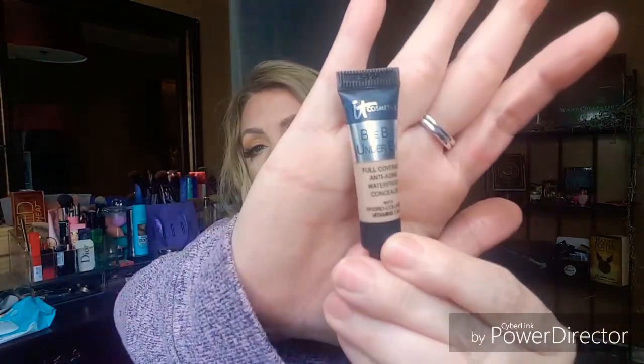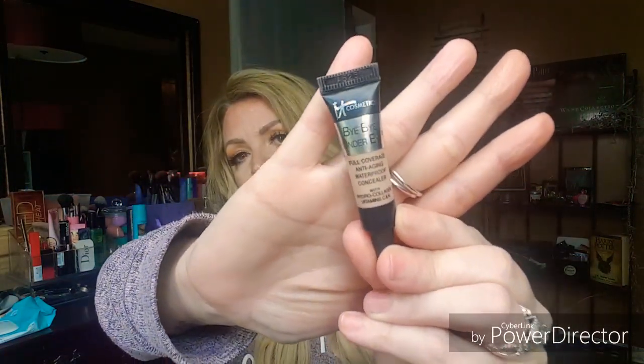This is the It Cosmetics Bye Bye Under Eye. The reason I don't love this is it's very creamy — almost like an oily creamy type product that goes under your eyes. It's very sticky and it makes me feel greasy and oily. I feel like if you have dry skin you would probably really like this product, but for me I don't love it. It's also a little dark for me. I'm going to play with it and see if I can make it work. It came through Ipsy or points perks so it's not like I'm wasting product. This is in the color Neutral Medium.